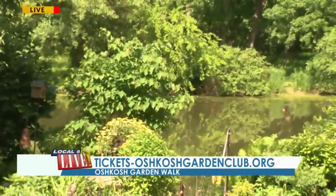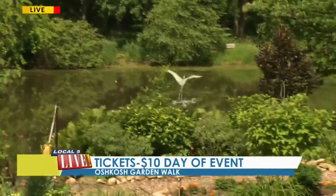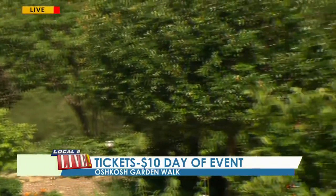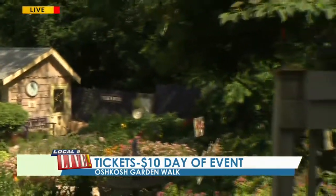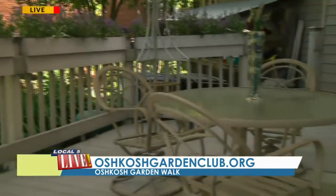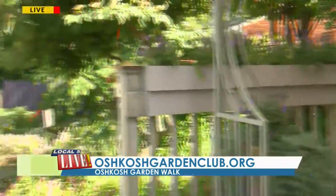She also incorporated the deck as well as some sitting areas. Do you see that a lot in the gardens featured in the Garden Walk, where people have actually laid out areas for sitting and enjoying? Oh, absolutely. I think most gardeners like to build in a spot from which to appreciate their labors.